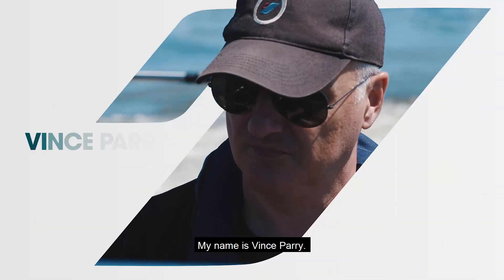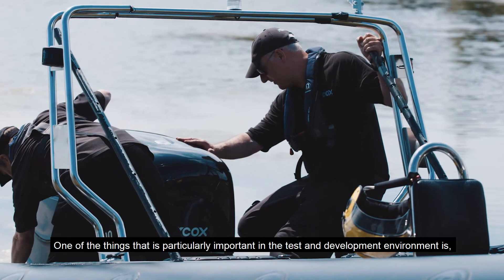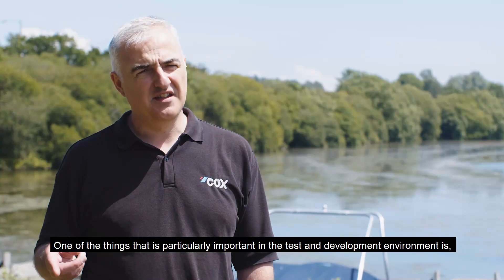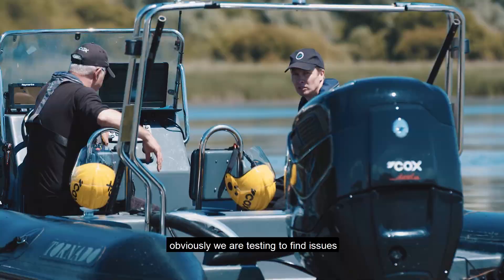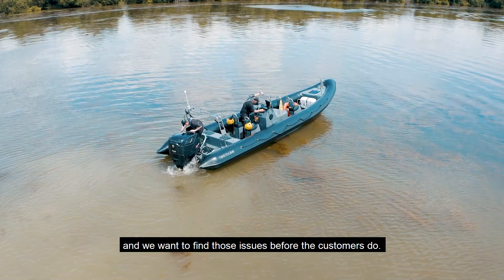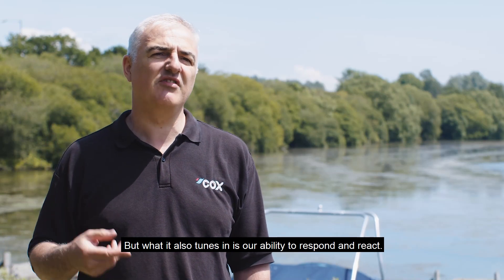My name is Vince Parry, I'm the Principal Engineer for Test and Development here at Cox Powertrain. One of the things that is particularly important in the test and development environment is obviously we're testing to find issues. And we want to find those issues before the customers do. But what it also tunes in is our ability to respond and react.